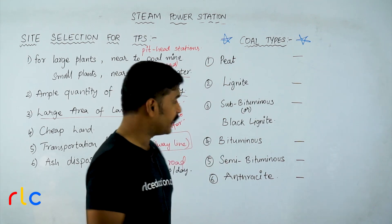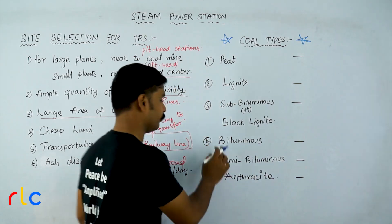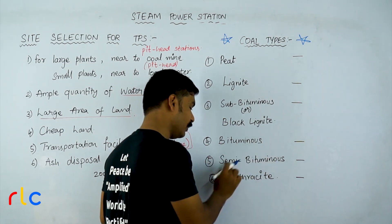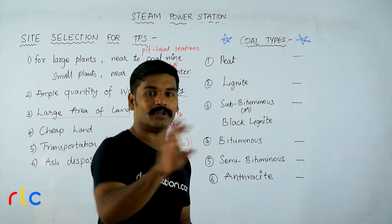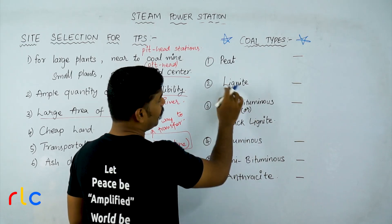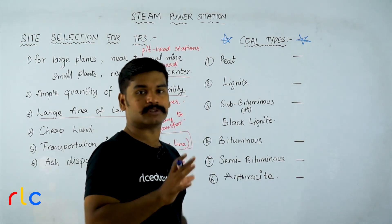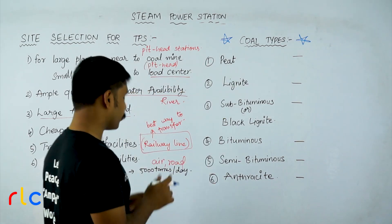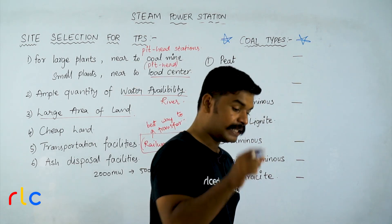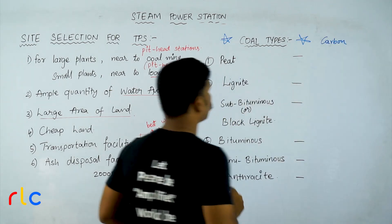Sometimes you may be given two coal types and asked which is higher quality. For example, between bituminous and semi-bituminous, semi-bituminous is higher quality than bituminous. Some students think semi-bituminous means half, so it is less quality — but no, sub-bituminous is the least quality among all bituminous coals. Sub-bituminous is also called black lignite. The coal type is determined by the carbon content, because it is the carbon that produces the burning effect.